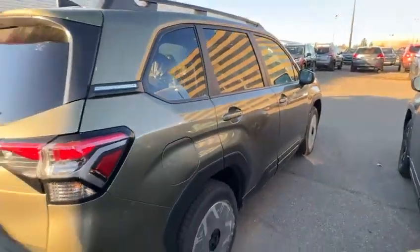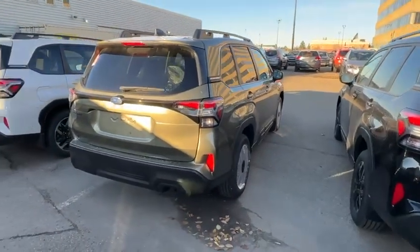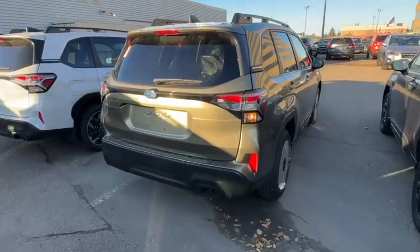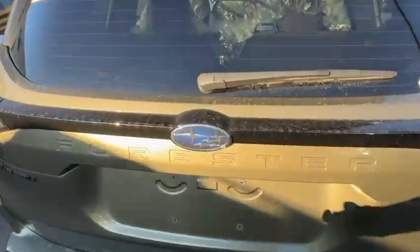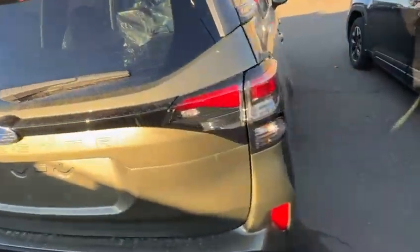The one we have available right now is this one, but we do get a lot of inquiries on it, so I don't know how long it's going to be available for. This is the brand new redesigned Forester — lots of room here. I'd love to invite you in to come and test drive it in person. I know you're going to love it.